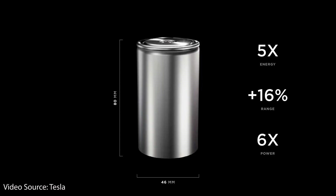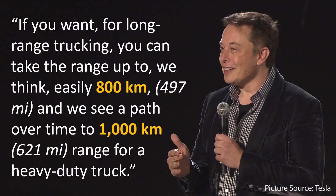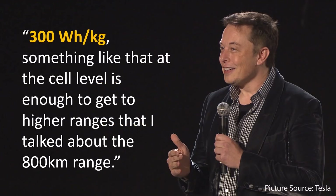To make a comparison, we also need to know the energy density of Tesla's new 4680 battery cells. It's assumed by most researchers that Tesla's current energy density for the 4680 cells is somewhere around 300 watt-hours per kilogram, based on batteries coming out of the pilot line at the Fremont facility. This is based on Elon Musk's recent comments at a European conference on batteries: "If you want long-range trucking, you can take the range up to, we think, easily 800 kilometers, and we see a path over time to 1,000 kilometer range for a heavy-duty truck. 300 watt-hours per kilogram at the cell level is enough to get the higher ranges — the 800 kilometer range."